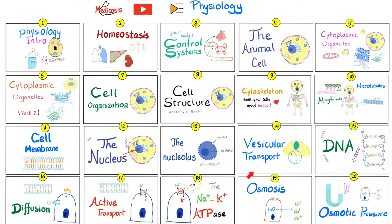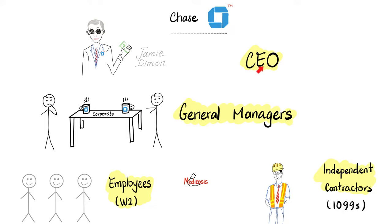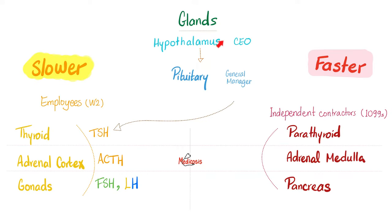Please watch the videos in this physiology playlist in order. Recall that we have a CEO, then underneath a general manager, then the employees. Similarly, here's the hypothalamus, followed by the pituitary, and then the employees that listen to the pituitary are thyroid, adrenal cortex, and gonads. The glands that do not care about the pituitary are the parathyroid, adrenal medulla, and endocrine pancreas.